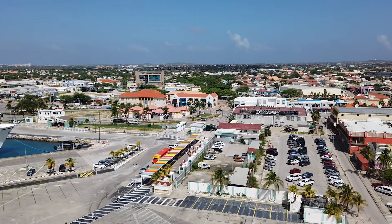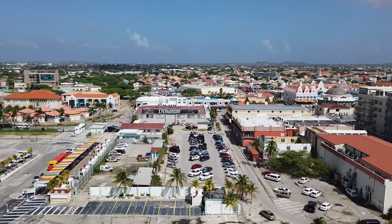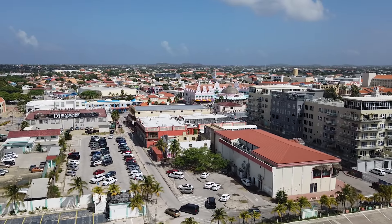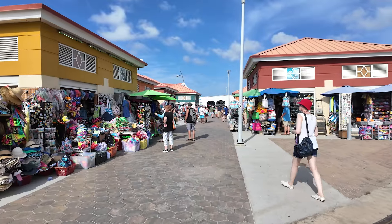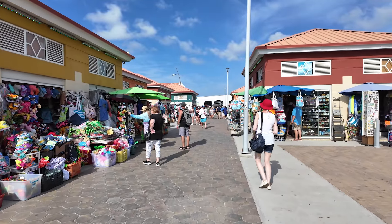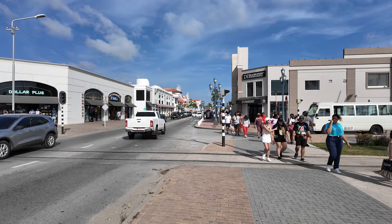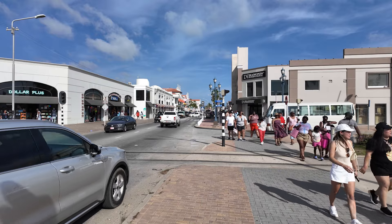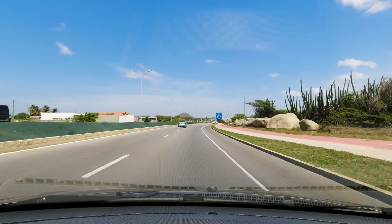Aruba is a small island country located in the Southern Caribbean Sea, north of Venezuela. We've cruised to Aruba multiple times, and in this video we'll give an overview of our return visit to the island in August 2024. During the visit, our ship, the Carnival Celebration, docked in the capital city of Oranjestad, and we rented a car to explore the island.